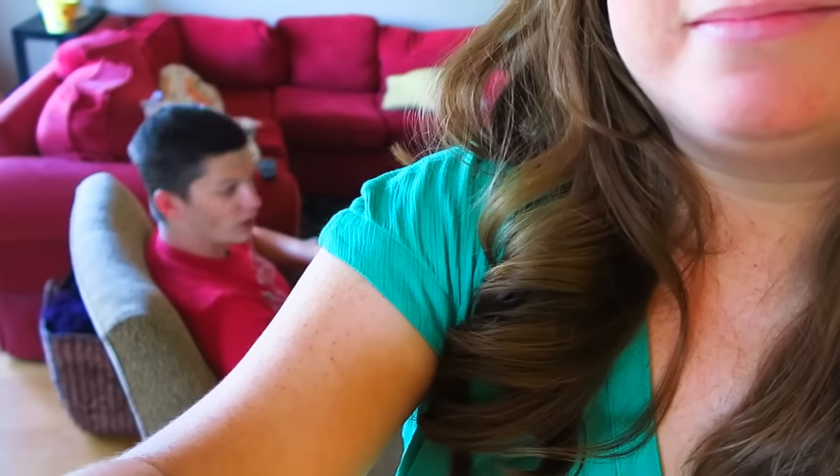Hi guys! So today, Bradley and I — hey babe. Hello! — Bradley and I walked to Trader Joe's in this heat, which was a terrible choice.